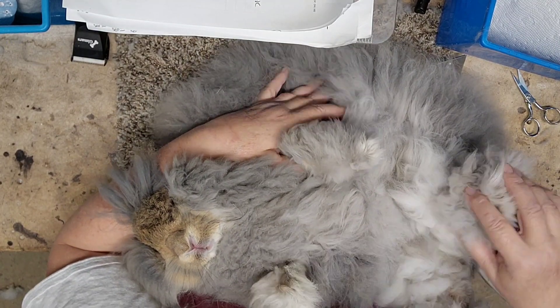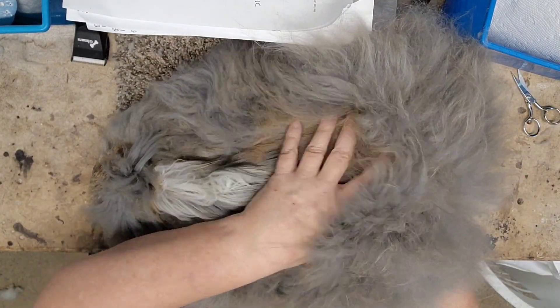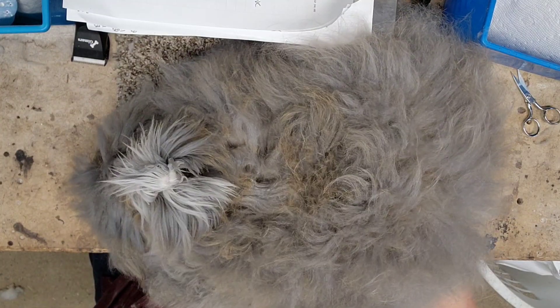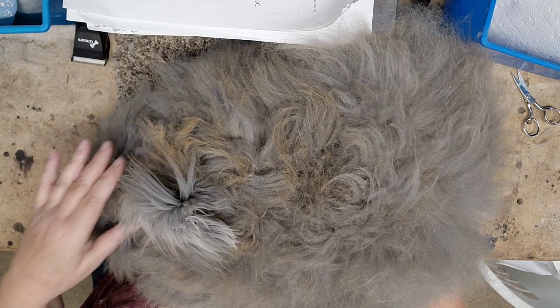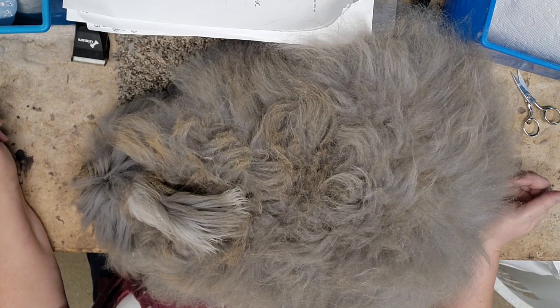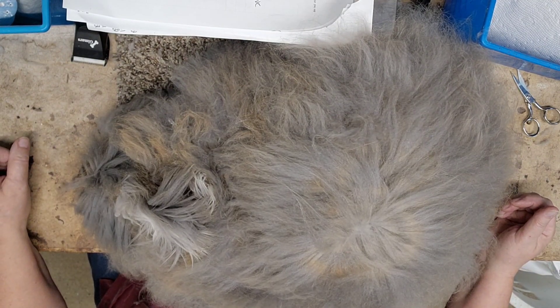Great furnishings on the front feet, back feet, ears — he's got it all going on. He's a little long. I don't like his body as much as some of the others, but man, isn't that pretty?